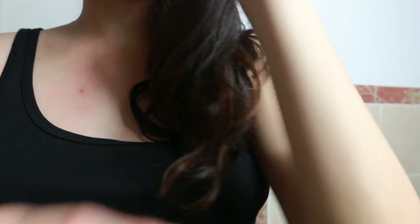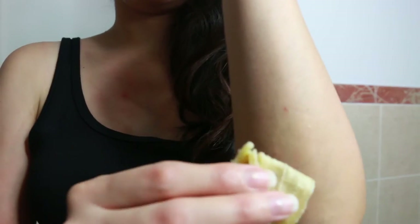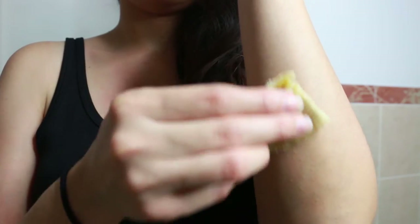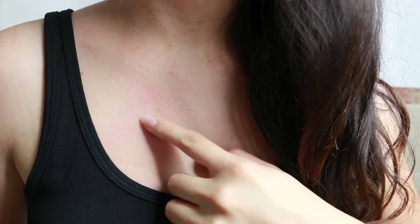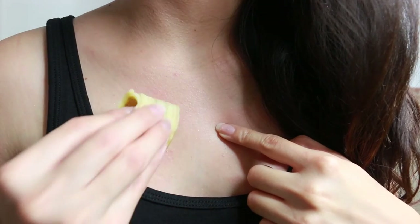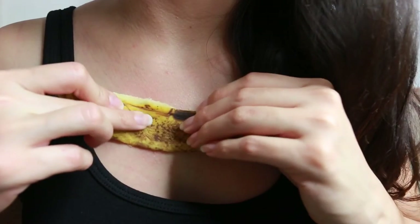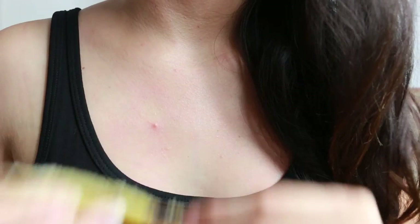Also, if you have dry skin — in case you have psoriasis — just try rubbing the banana peel on the affected area twice a day, and you will see that the dry skin will disappear. And also if you have itchy skin, this is a chemical-free relief for an itchy bite. Just rub the banana peel on the infected area — in case you have a mosquito bite — and it will stop the itching and promote healing.